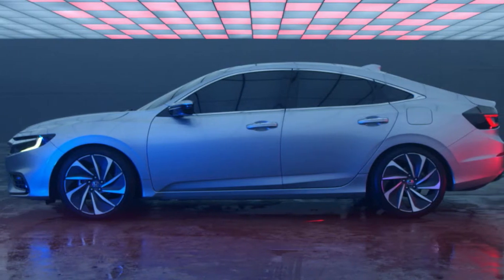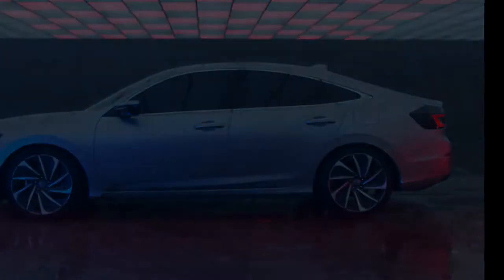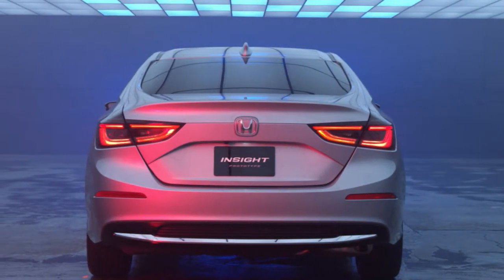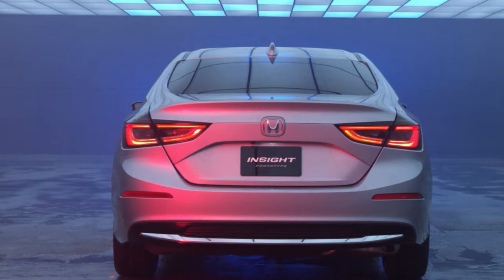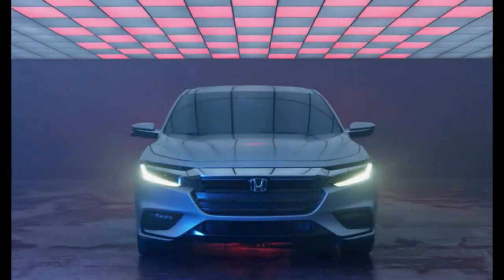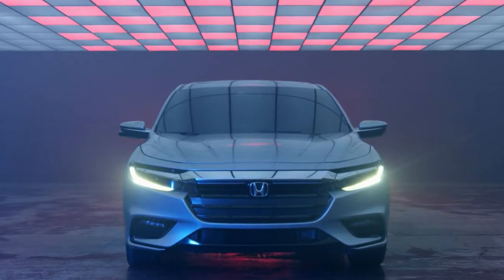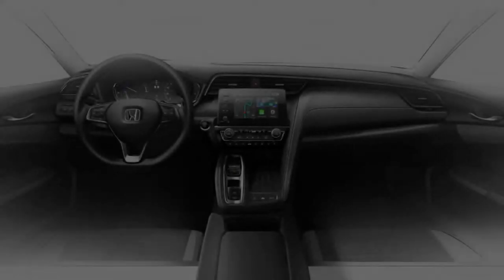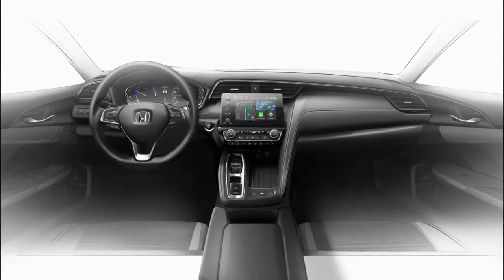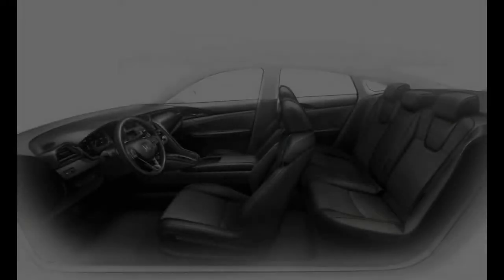The 2019 Honda Insight made its debut at the 2018 Detroit Auto Show. Attracting and retaining the Insight faithful was never going to fly as a marketing strategy — US annual sales peaked at 20,962 in 2010 but averaged under 7,300 during each of the 12 model years the first two generations were offered. Europe drove the hatchback decision on the last generation, and North America was granted its sedan wish this time around.